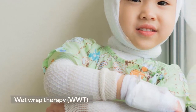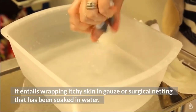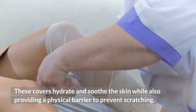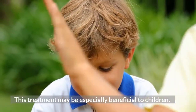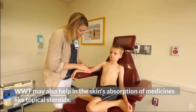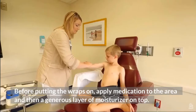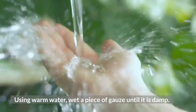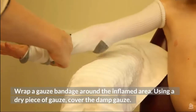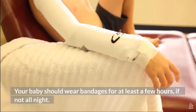Wet Wrap Therapy (WWT). It entails wrapping itchy skin in gauze or surgical netting that has been soaked in water. These covers hydrate and soothe the skin while also providing a physical barrier to prevent scratching. This treatment may be especially beneficial to children. WWT may also help the skin's absorption of medicines like topical steroids. Before putting the wraps on, apply medication to the area and then a generous layer of moisturizer on top. Using warm water, wet a piece of gauze until it is damp and wrap it around the inflamed area. Cover the damp gauze with a dry piece of gauze. Your baby should wear bandages for at least a few hours, if not all night.